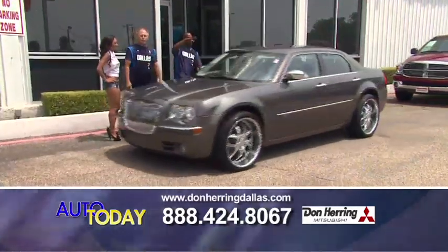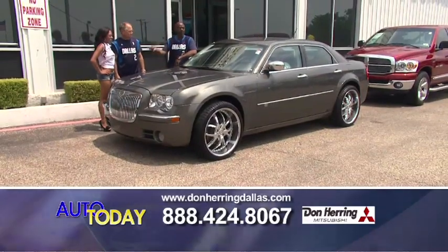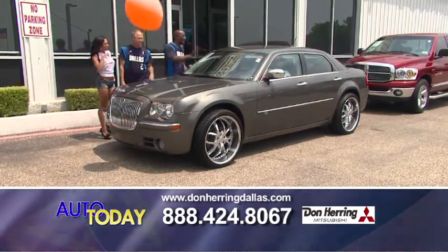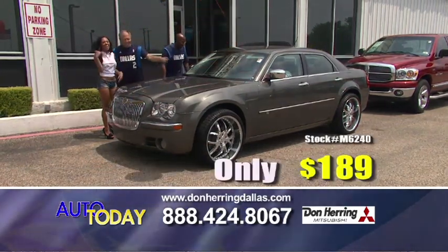This is a life changer — no more Saturday nights at home. This bad boy, the 08 Chrysler 300, has the grille, big wheels, sunroof, leather, all-wheel drive, and navigation. I can keep on talking. 189 a month.